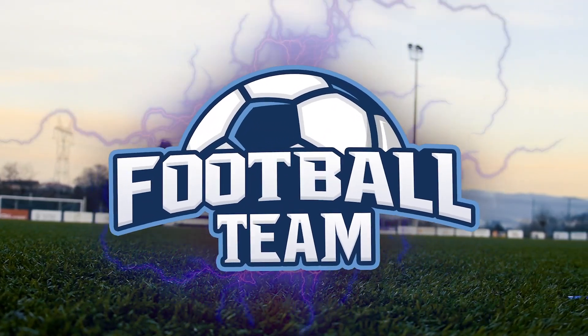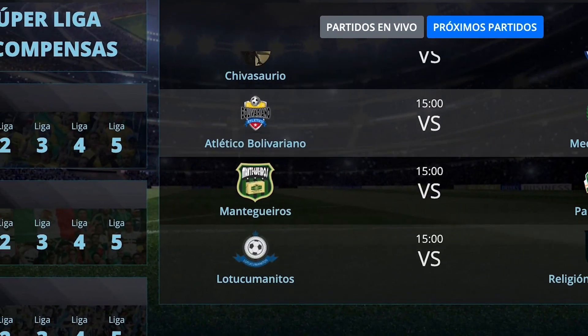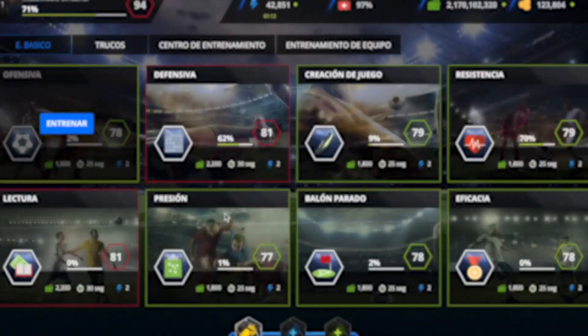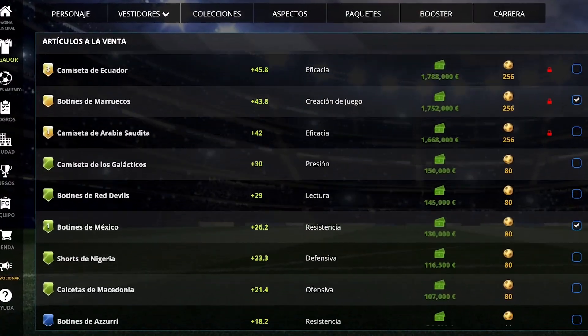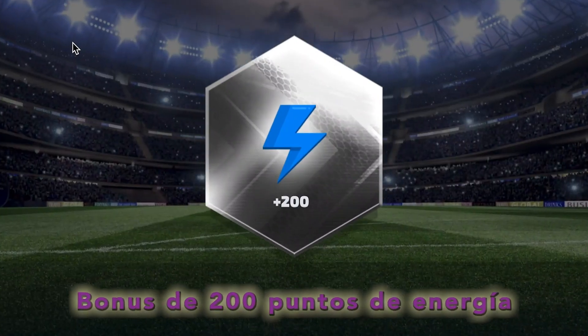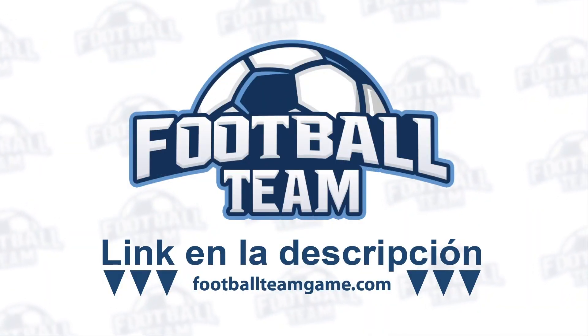Este video es patrocinado por FootballTeamGame.com, un juego gratuito que te permite convertirte en el mejor fútbol manager. Emocionantes retos te esperan en las ligas online. Únete, crea tu propio equipo, mejora tu estadio, elige tus jugadores, personalízalos y entrénalos. Además, abre paquetes para coleccionar artículos, mejorarlos e intercambiarlos para aplastar a tus rivales. Comienza tu camino a la cima registrándote en el link en la descripción y obtén un bonus de 200 puntos de energía. FootballTeamGame.com, solo faltas tú.